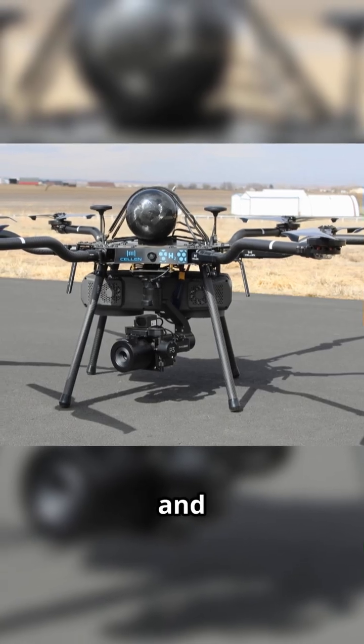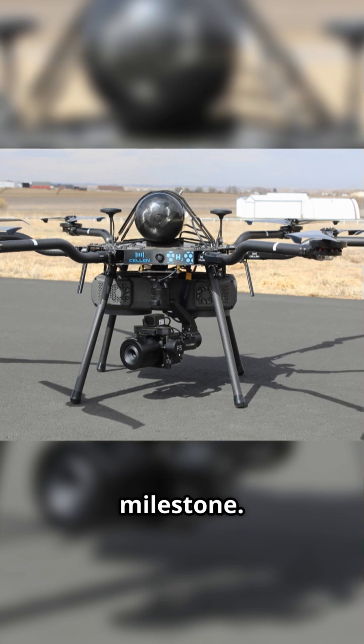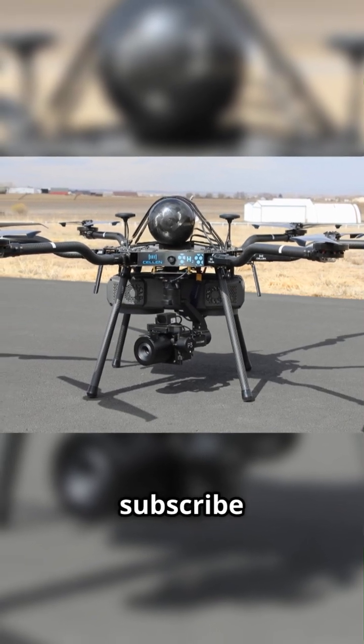This is clean tech evolution, and India just dropped a major milestone. If you're hyped for the future of flight, hit that like and subscribe.